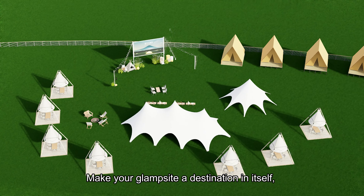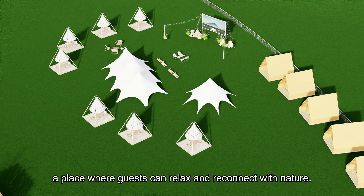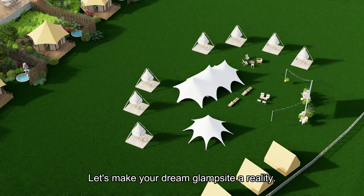Make your glam site a destination in itself, a place where guests can relax and reconnect with nature. Ready to start your journey? Let's make your dream glam site a reality.